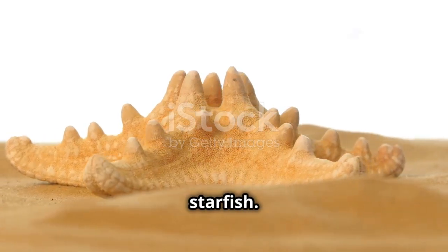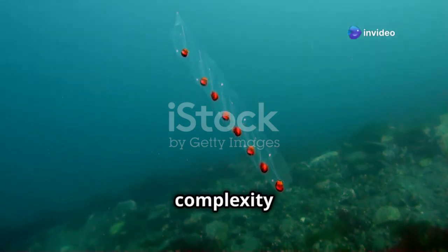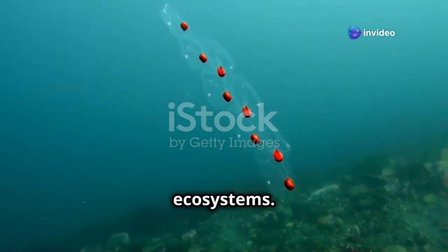Next time you're at the beach or watching a nature documentary, take a moment to appreciate the starfish. These shining jewels of the seabed remind us of the beauty and complexity of our oceans' ecosystems.